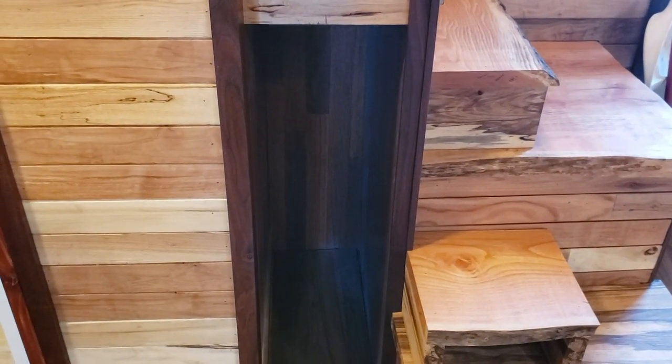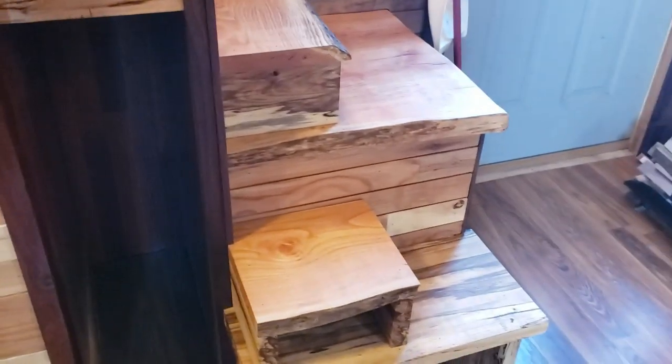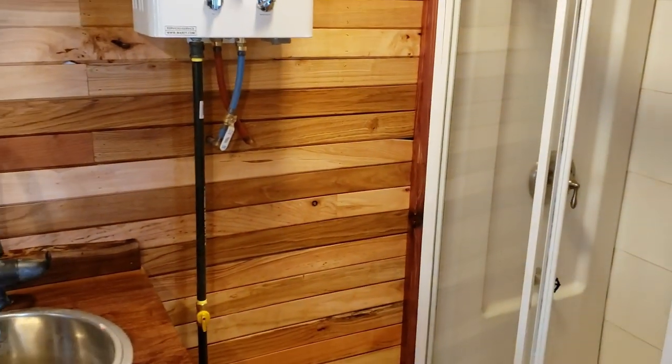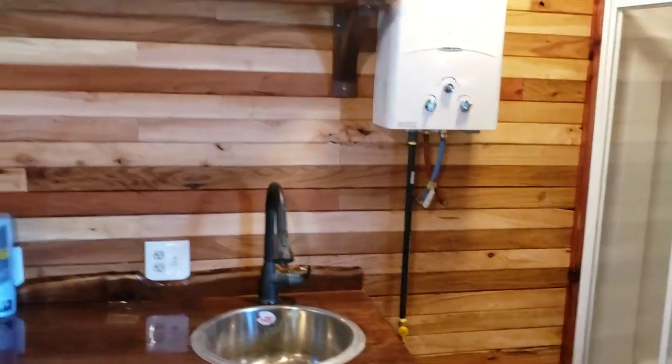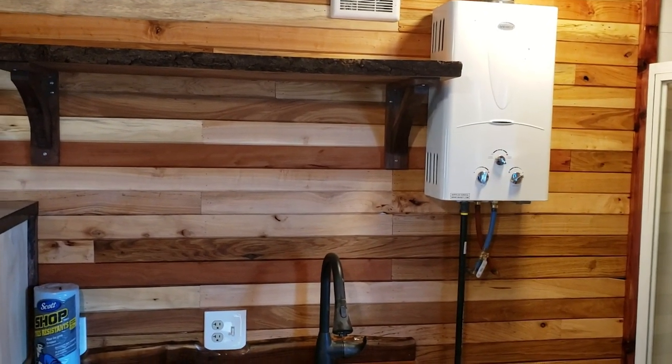I do have to build some little shelves in there, but that's kind of part of moving in for me. I want to put a towel rack over here and there's going to be a paper towel dispenser up there underneath the shelf, and all the trim work — let me back up here so you can see the rail.